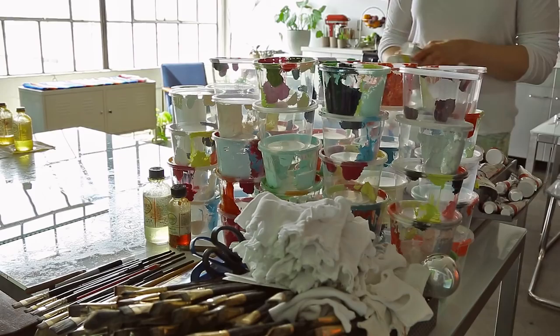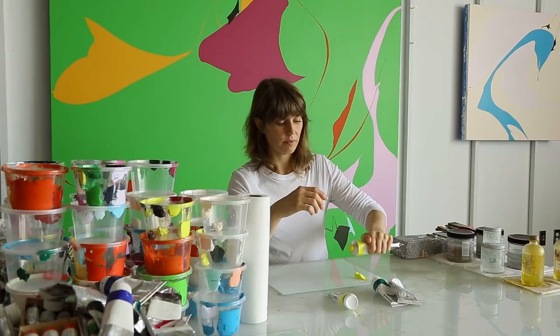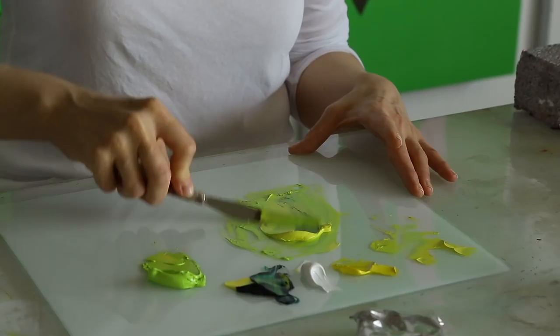I spend a lot of time mixing color. I like to mix it at the start. It's really nice to set the tone — it's kind of the first entry into exiting the rest of my life.